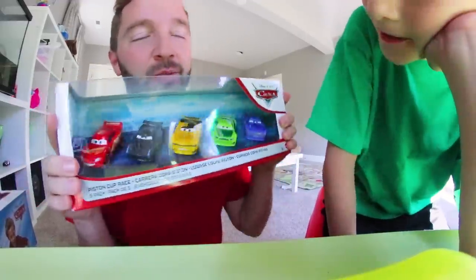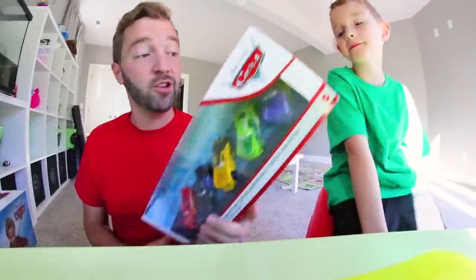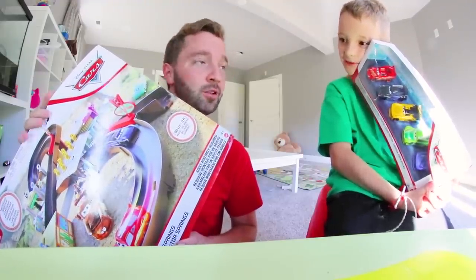Mattel was nice enough to send us more Disney and Pixar Cars for this track. We're gonna get this video started, but before we do I want to send a thanks out to Mattel for sponsoring this video. This is such a cool-looking playset and we are very excited to play with it.